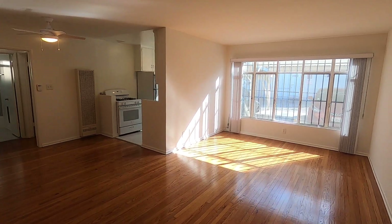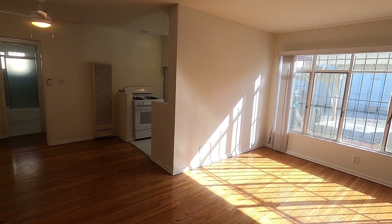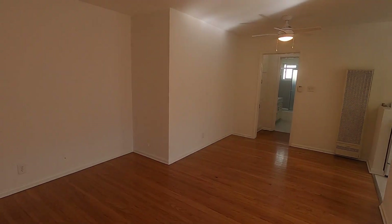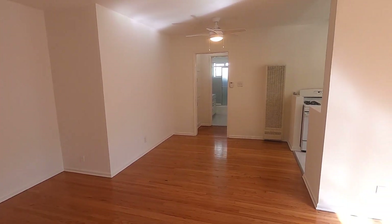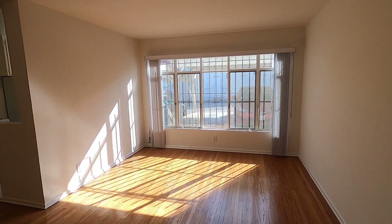This video is for a one-bedroom, one-bathroom apartment located in Brentwood, California, close to the Brentwood Village, Santa Monica, Westwood, Beverly Hills, and the 405 and 10 freeways.